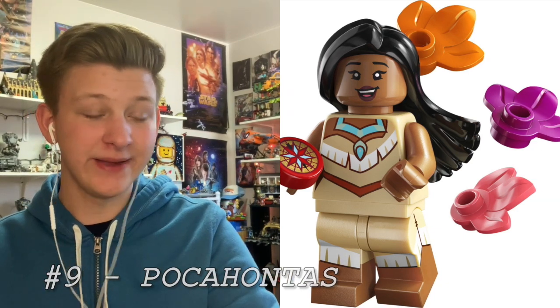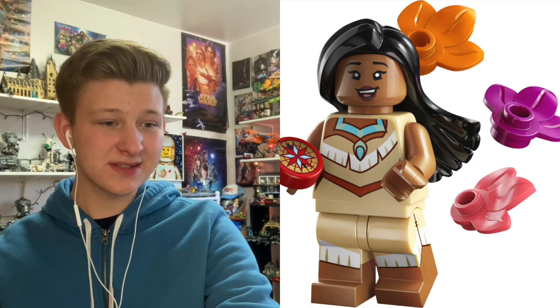At number 9 is Pocahontas. The main reason I want this fig is for the hairpiece. I think it was used in Lego Vidiyo first in a pinkish purple, but now it's in black and it looks like winds flowing through her hair — and for that reason alone I love this minifig. The design is really nice, I like the extra leaves and stuff, but overall that hairpiece just looks so cool and I gotta have it.